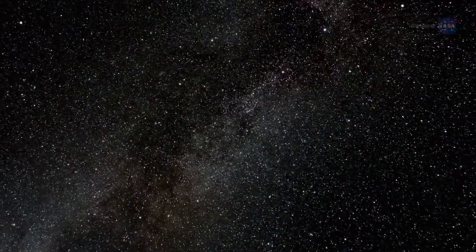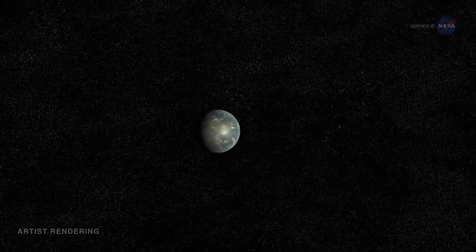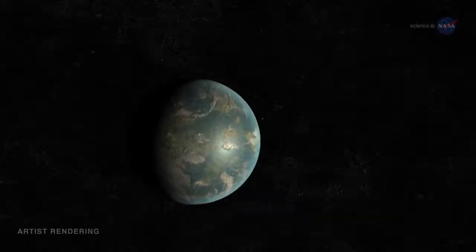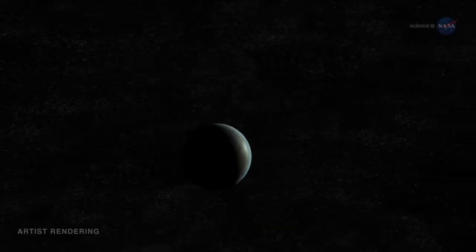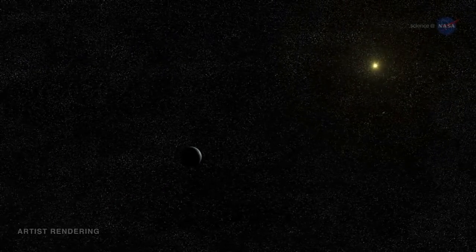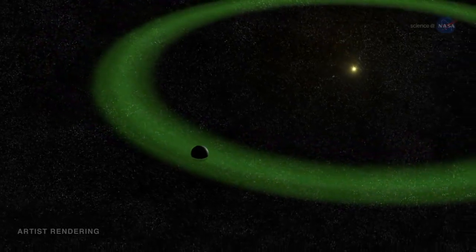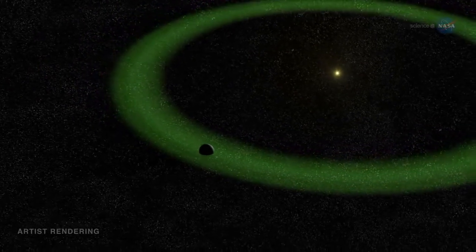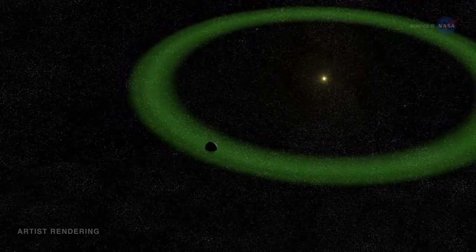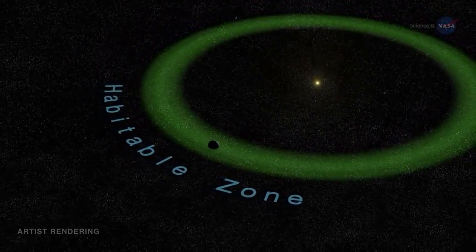Kepler has just found the closest analog to the Earth-Sun system. In July 2015, NASA announced the discovery of Kepler-452b, an exoplanet a little over one and a half times wider than Earth, orbiting a G2-type star similar to our own Sun. Moreover, Kepler-452b's orbit is located in the Goldilocks zone of its star system, where the temperature is just right for liquid water to exist. This is also known as the habitable zone, because water is required for life as we know it.